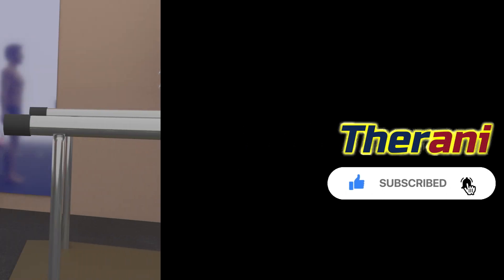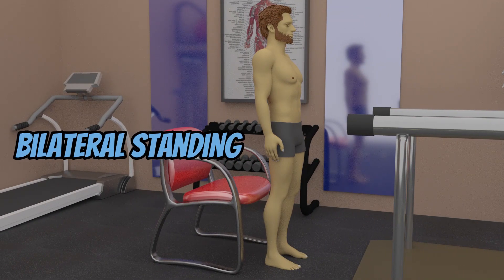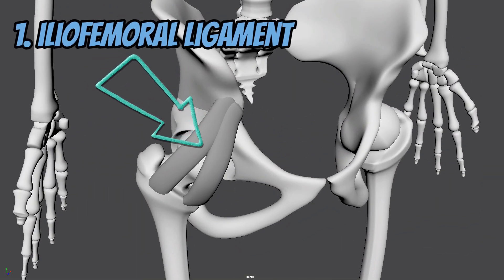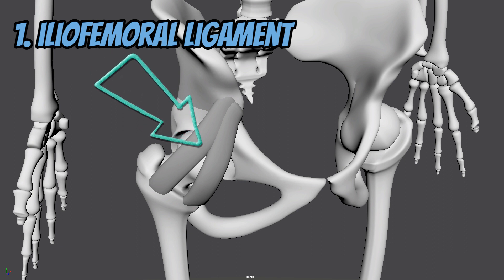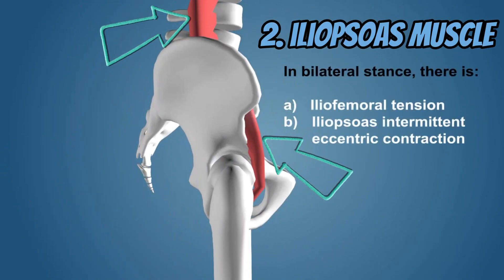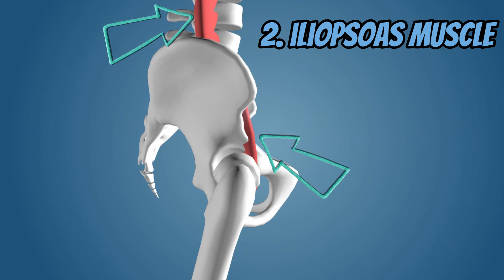In an equal weight static standing position, there are two soft tissue structures that are active at the hip joint. The first is the iliofemoral ligament, which is considered the strongest ligament of the body and can support the weight of 350 kilograms. The second is the iliopsoas muscle, providing eccentric or lengthening contraction, and is the strongest of the hip muscles.